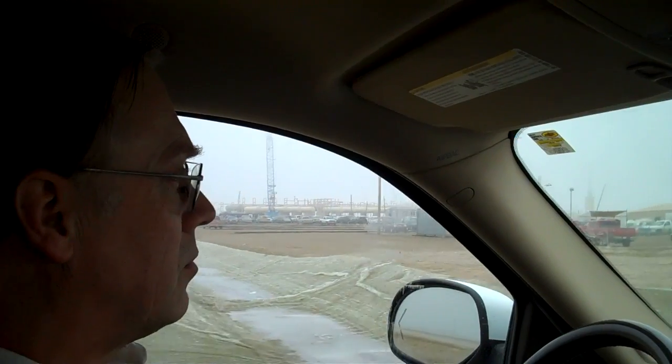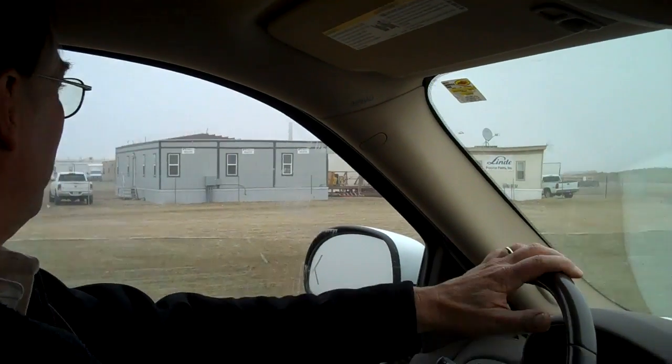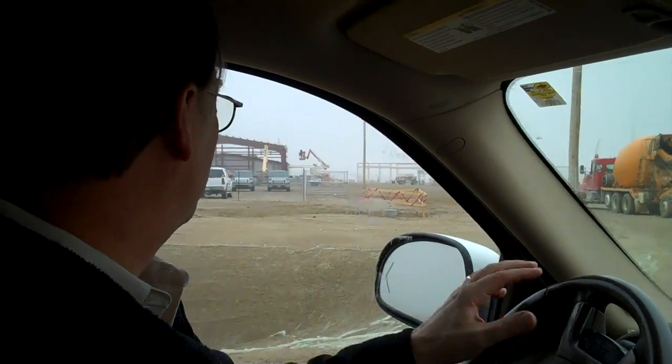So how long does it take them to build a billion-dollar gas plant? Well, this used to be a field eight months ago. And because they've worked all winter and they're still pouring foundations, this thing is going to get way ahead of itself.